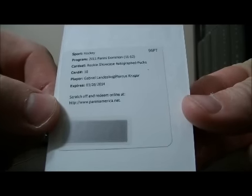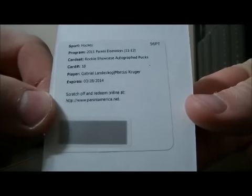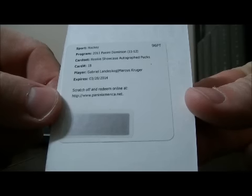We have a nice hit. There's a rookie showcase autographed pucks card of Gabriel Landeskog and Marcus Krueger. It's going to be randomized at the end between the Avalanche and the Blackhawks.